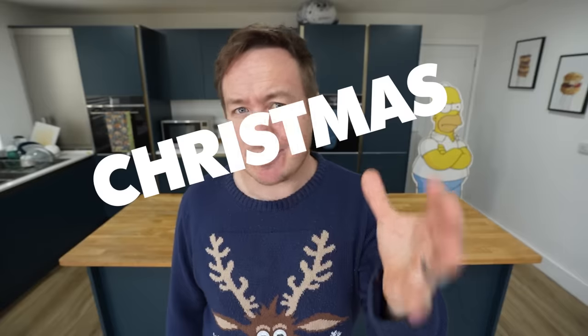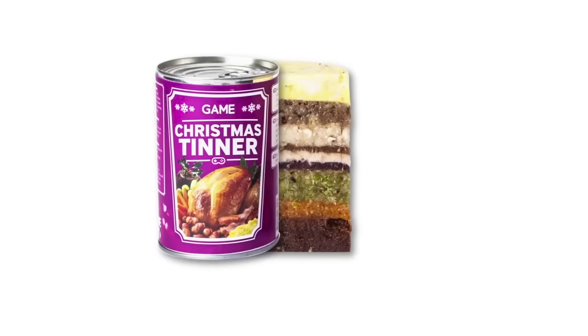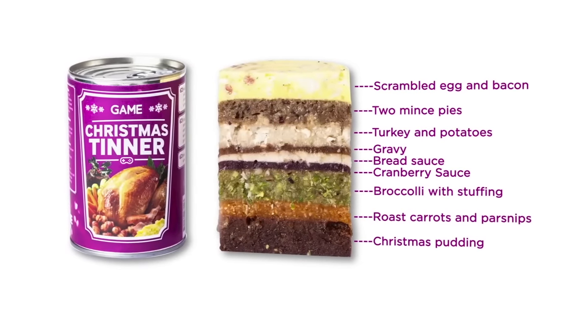Hello, did you ever hear of that thing called a Christmas Tinner? Effectively, it is a Christmas dinner tin with nine layers of festive goodness.